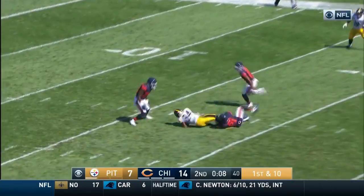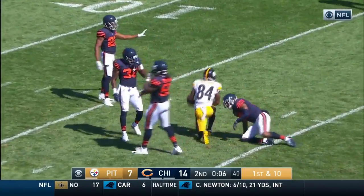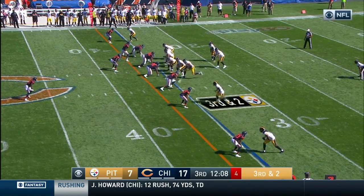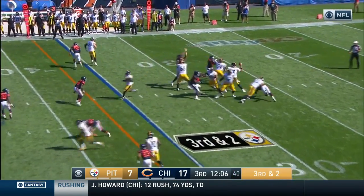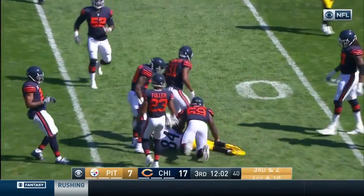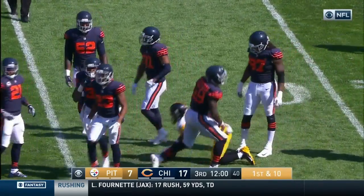Time to throw — complete inside the 20-yard line to Antonio Brown. Roethlisberger will throw for it over the middle, complete across the 40 to about the 45-yard line, Antonio Brown.